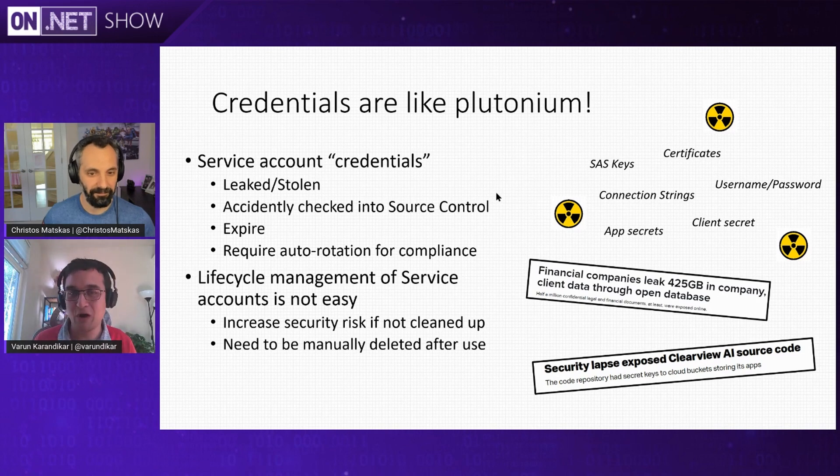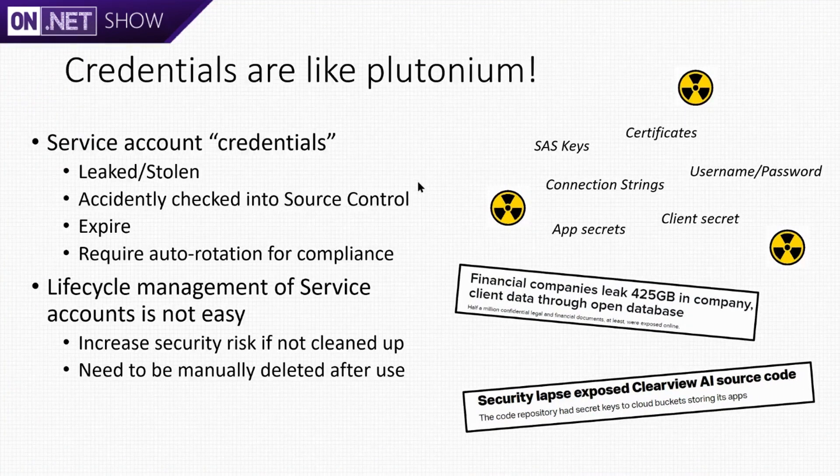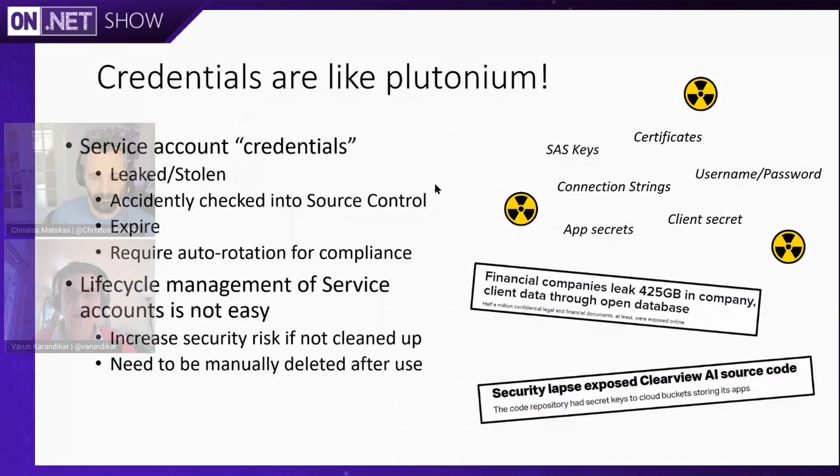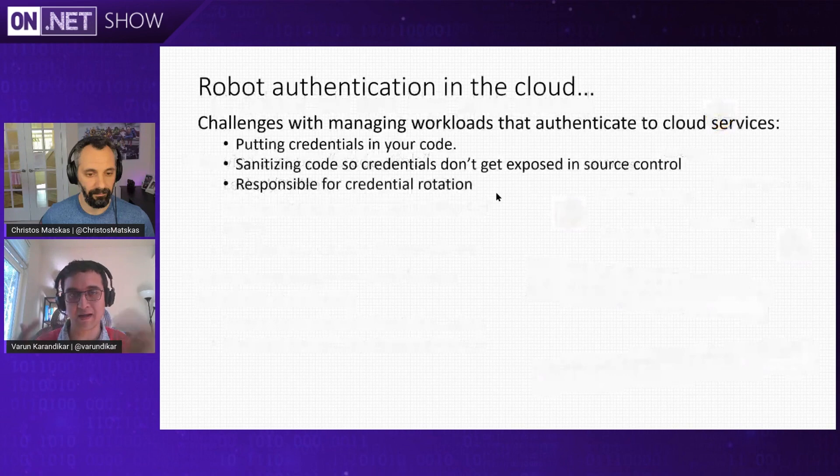That's how Managed Identities were born. Now we're taking a step further and saying you can use the same concept to access any services that support Azure authentication. When you create a service principal in Azure AD today, you have to manage a credential associated with that. How can we eliminate that? And there's also the whole problem of managing the lifecycle of the credential and the service principal itself — how do we automatically clean up a service principal was the other problem we're trying to solve.